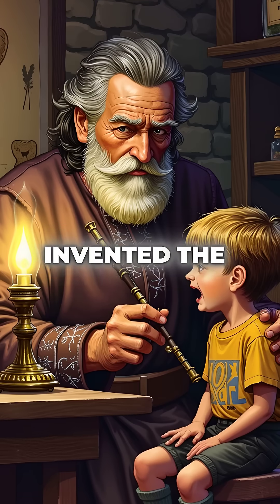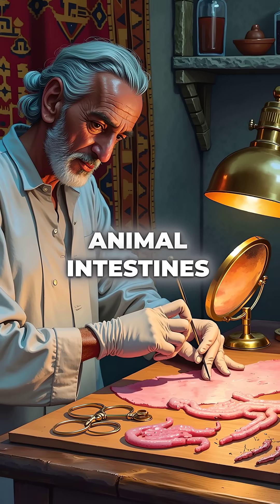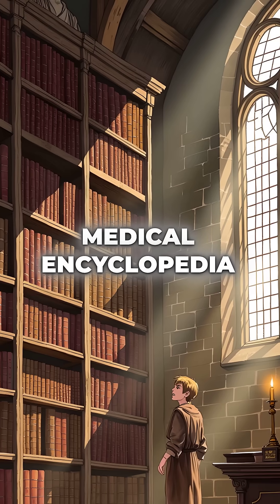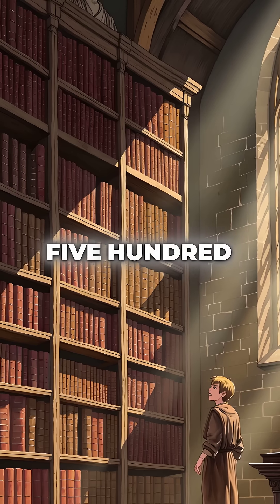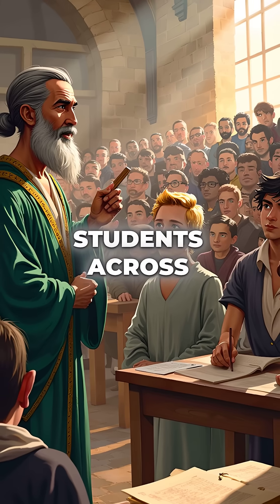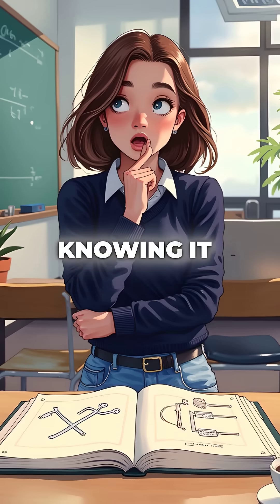Al-Zahrawi even invented the first dental drill and surgical sutures made from animal intestines. His 30-volume medical encyclopedia became the standard textbook in European universities for 500 years. Students across Europe learned surgery from a Muslim physician's work, often without knowing it.